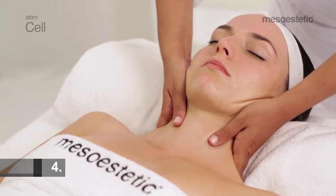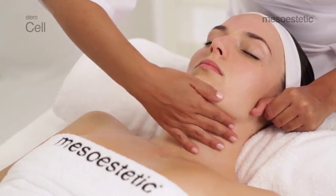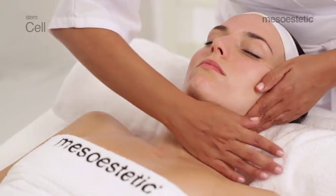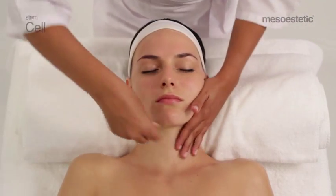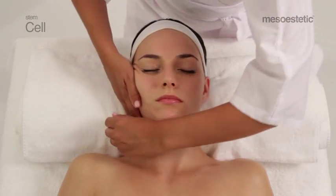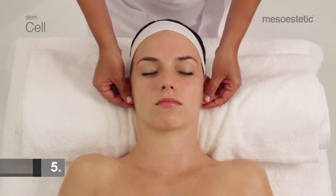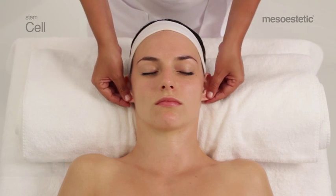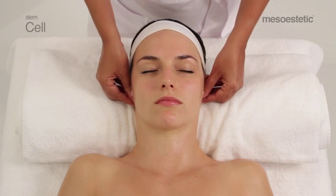Maneuver 4: perform back-and-forth movements around the jawline, leaving one hand on the earlobe and sliding with the other hand. Maneuver 5: perform circular movements around the ear, ascending over the external area of the earlobe and pressing on the internal side.